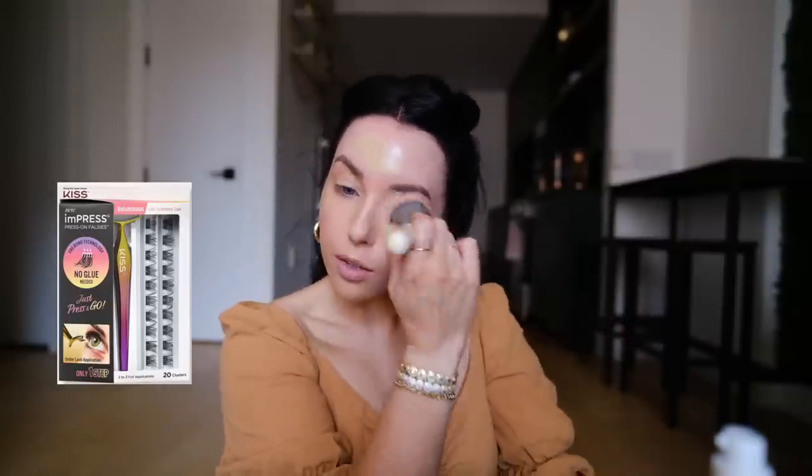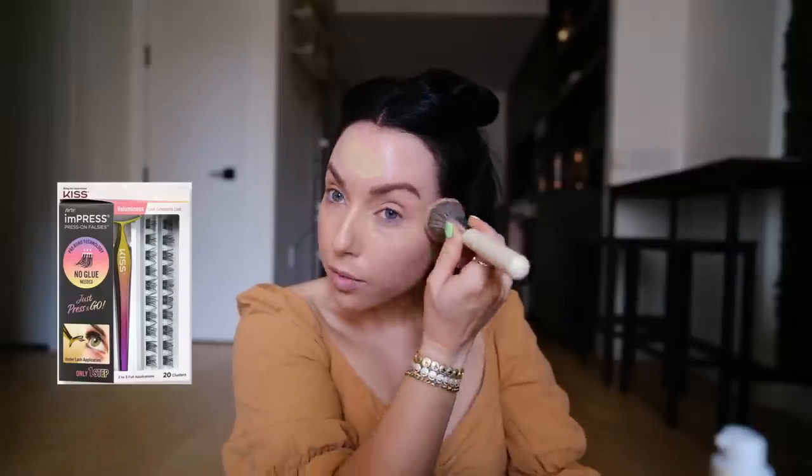I ordered these new Kiss lashes that you stick underneath your lash without glue — no glue needed. They say you can keep them on for like three days, kind of like temporary lash extensions. I'm so intrigued by the no-glue thing because glue is what makes my eyes really burn typically with lashes. If I could just pop some corner lashes on without glue and they stay, that would be a game changer. They should be coming soon.